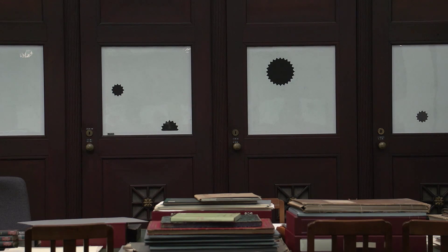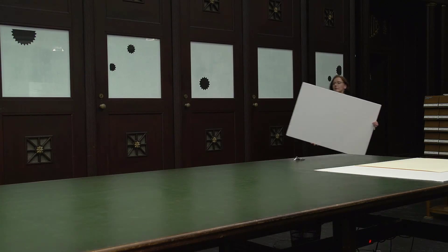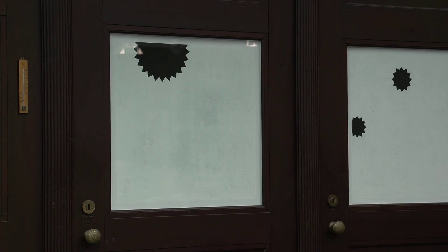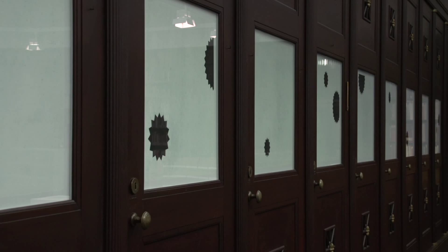We are in the Kupferstichkabinett or print room of the Hamburg Kunsthalle. These are 26 two-tone woodcuts on canvas from 2002, white on black prints by Hubert Kietzoll. They are each 69 cm square.